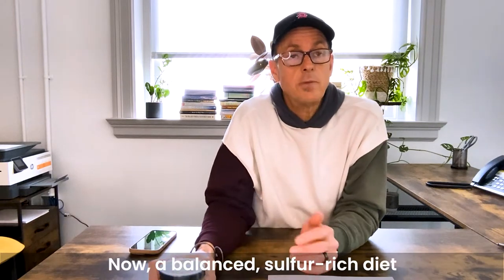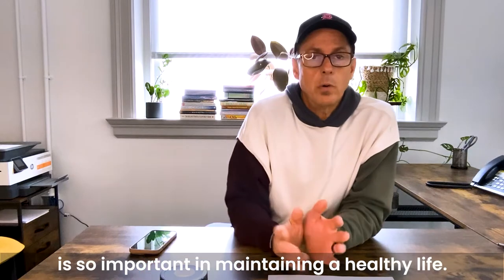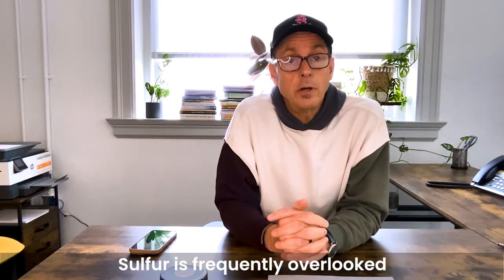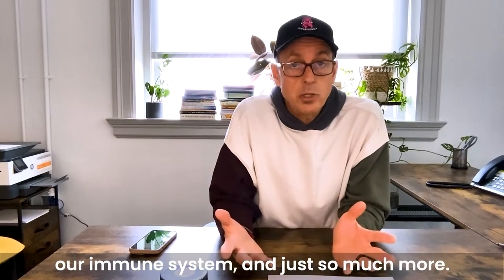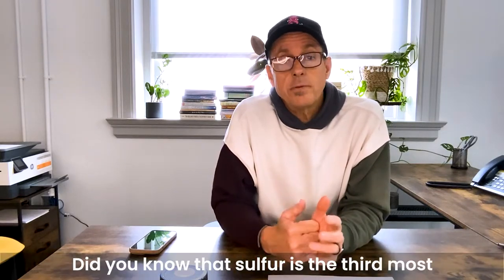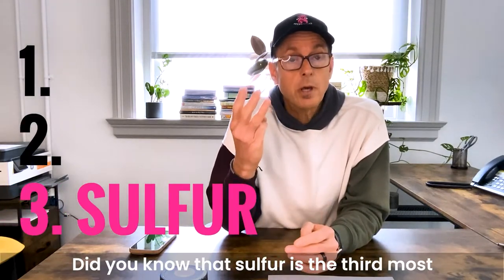A balanced sulfur-rich diet is so important in maintaining a healthy life. Sulfur is frequently overlooked as a critical part of our nutrition — it's so important to the health of our skin, our joints, our liver, our immune system, and so much more.